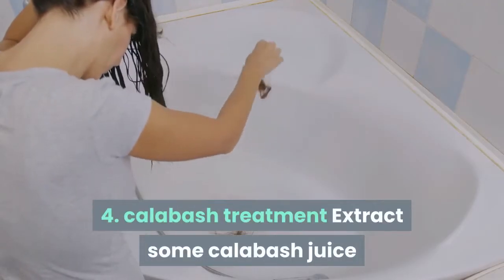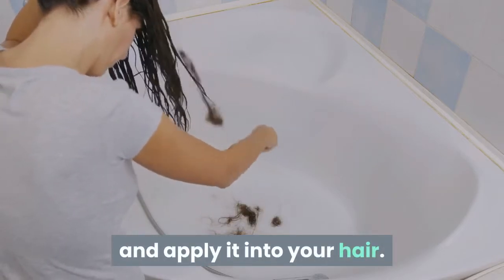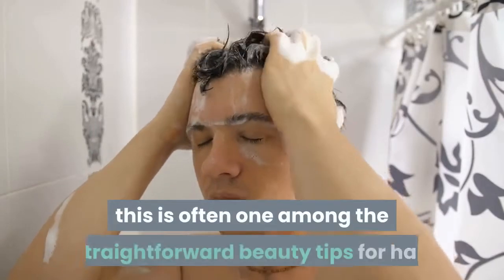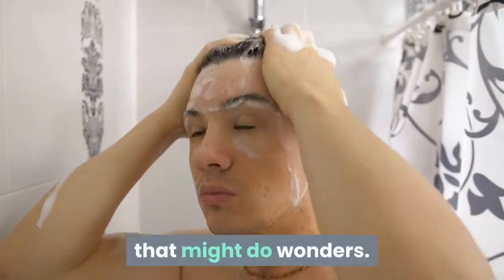Tip 4: Calabash Treatment. Extract some calabash juice and apply it into your hair. Keep this solution for half an hour and wash it off thoroughly. This is one of the simple beauty tips for hair that can do wonders.